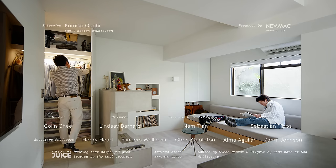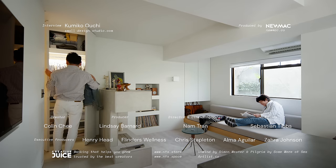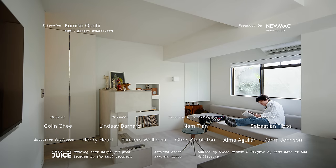Thanks for watching. And if you're an architect or designer with a project we could feature, please share it with us at nevertosmall.com/submissions.